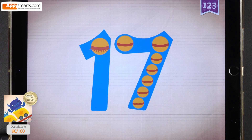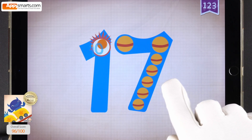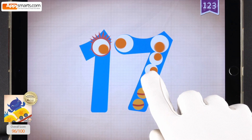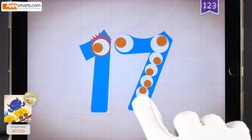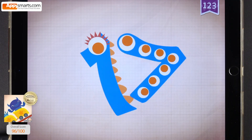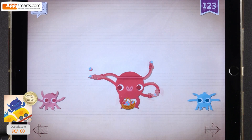Touch the monster's eyes to wake it up. Ten, eleven, twelve, thirteen, fourteen, fifteen, sixteen, seventeen. Seventeen!